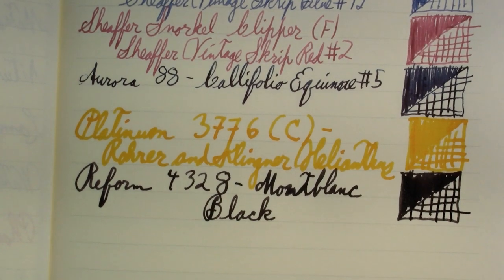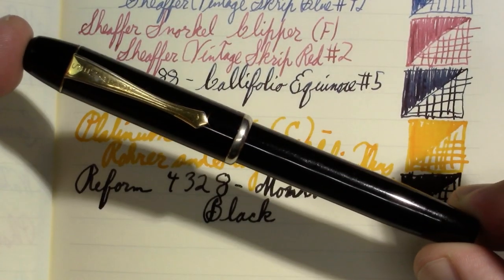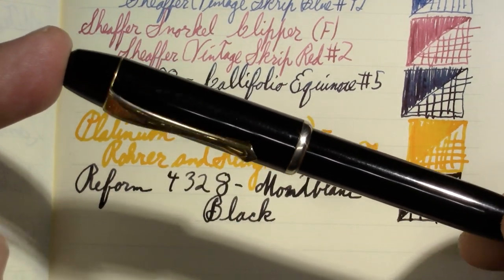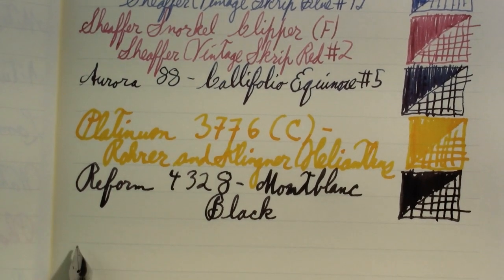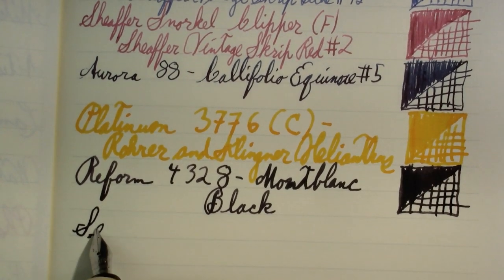I did a first impression of this pen — a blue version of this pen. You can see links to all the videos in the video description down below. This pen, actually, I inked it up and I was doing a lot of writing with it; I just like it. And of course the other one, when it was inked up, I was using a lot. So this is a Senator Regent.